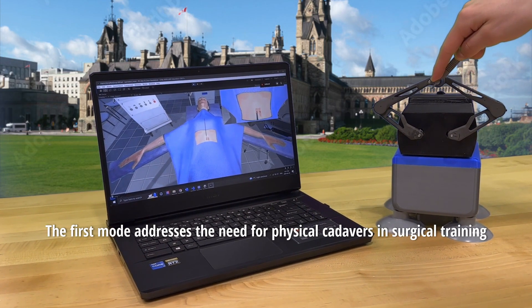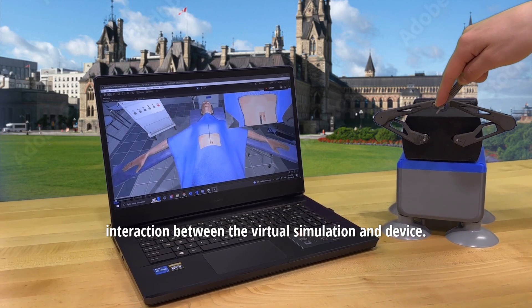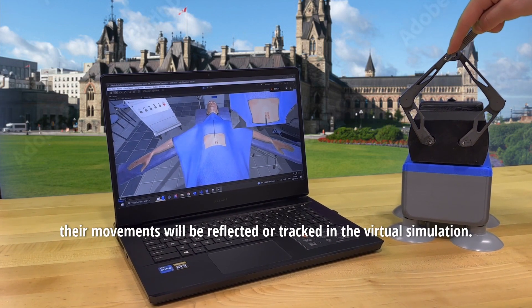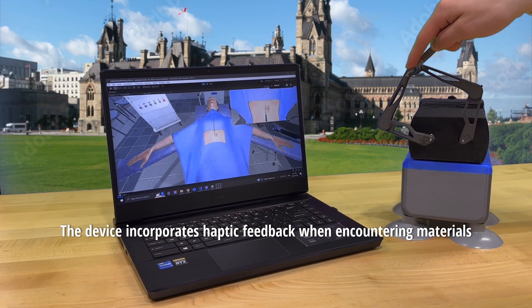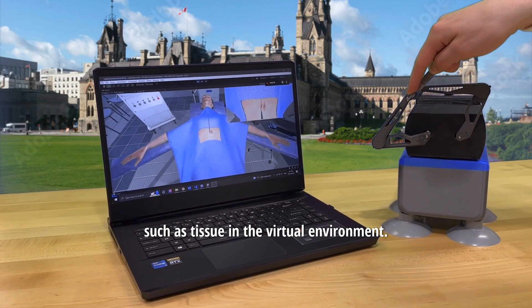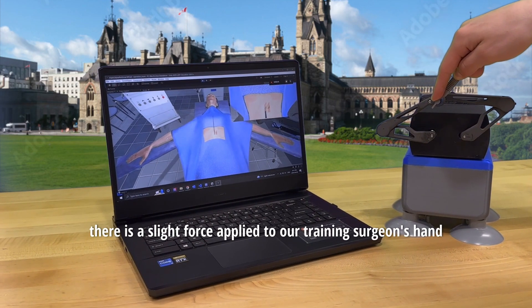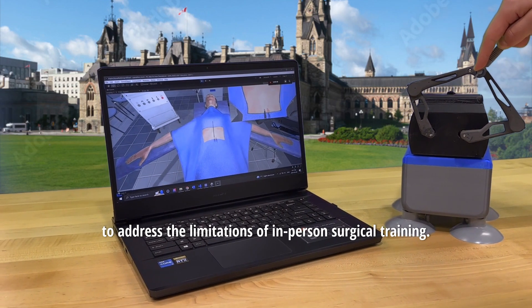The first mode addresses the need for physical cadavers in surgical training by creating a bilateral haptic feedback interaction between the virtual simulation and the device. While the surgeon moves the device, their movements are reflected and tracked in the virtual simulation. The device incorporates haptic feedback when encountering materials such as tissue in the virtual environment. As you can see, when the scalpel enters the body, there is a slight force applied to the training surgeon's hand.